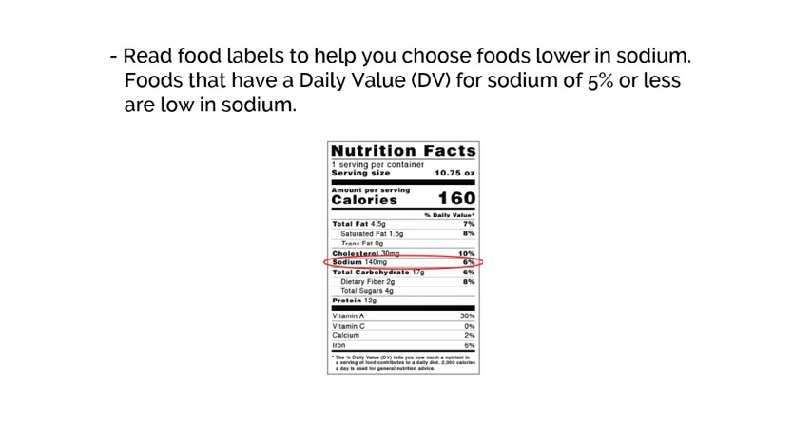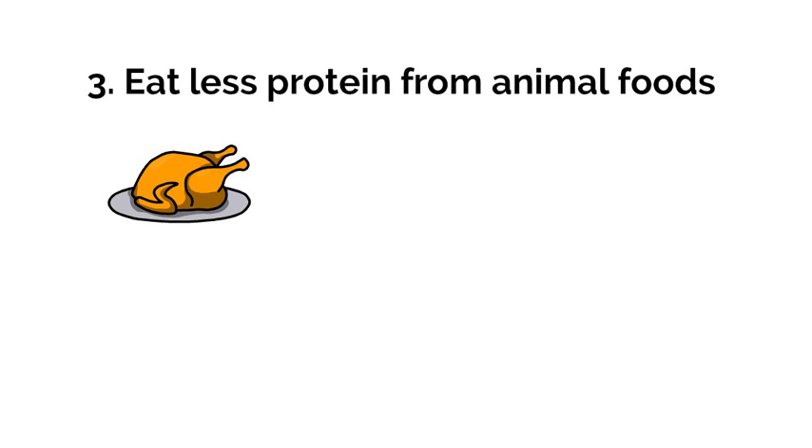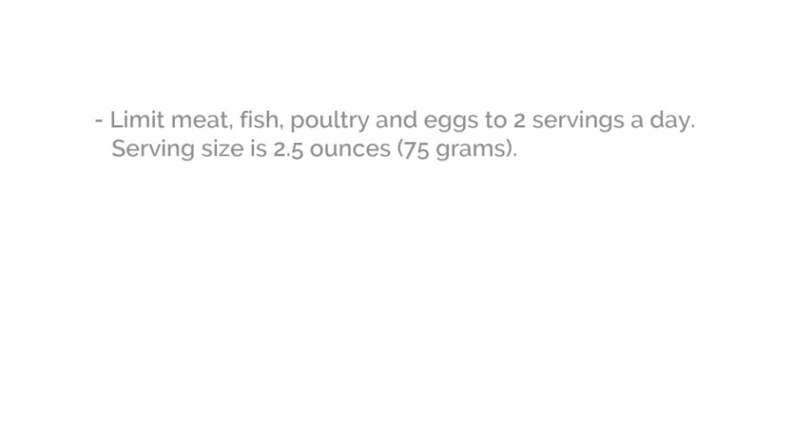The next tip is to eat less protein from animal foods. If you have kidney stones, do not go on a high-protein diet. The protein that affects your kidney stones is all protein from animal flesh, including poultry, red meat, fish, game meats, eggs, and organ meats. Limit meat, fish, poultry, and eggs to two servings a day. One serving is 2.5 ounces or 75 grams — this is the size of one deck of cards.